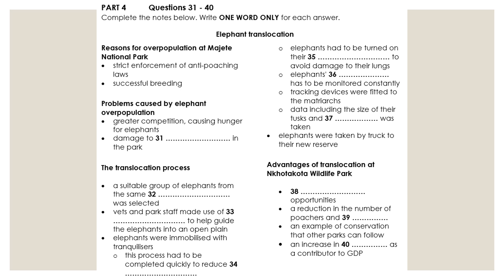The elephants translocated to Nkotakota settled in very well, and the project has generally been accepted to have been a huge success, and not just for the elephants. Employment prospects have improved enormously, contributing to rising living standards for the whole community. Poaching is no longer an issue, as former poachers are able to find more reliable sources of income. In fact, many of them volunteered to give up their weapons, as they were no longer of any use to them.